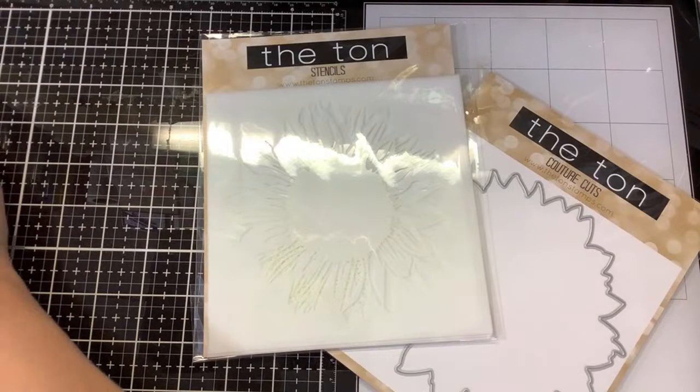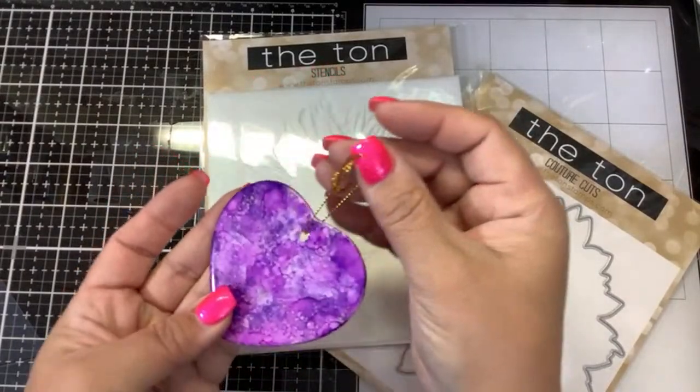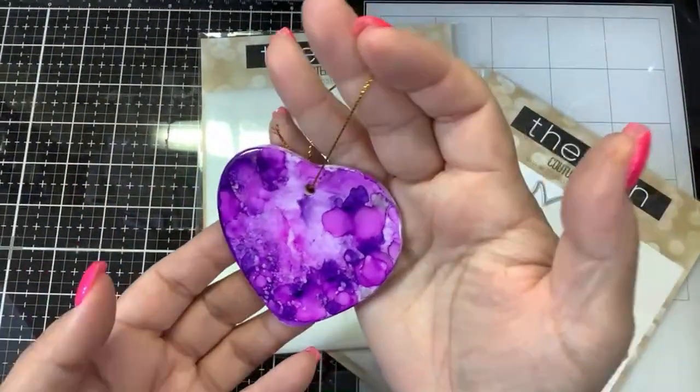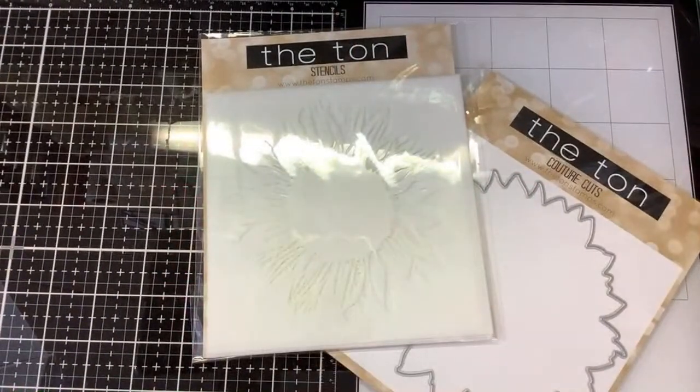Jim made this beautiful porcelain alcohol-colored ornament. Isn't that pretty? He said the colors reminded him of orchids and I would agree — gorgeous. So thank you guys!